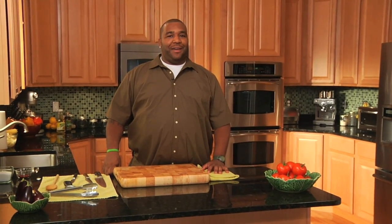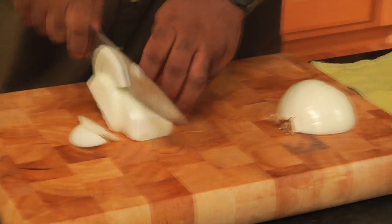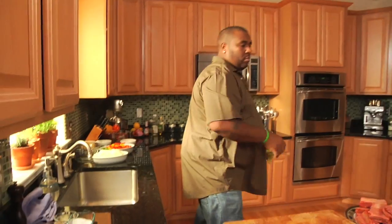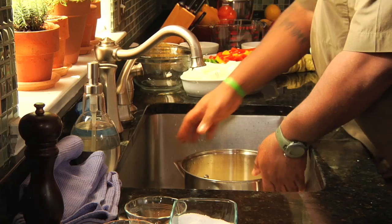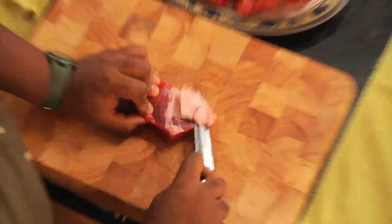I'm Kevin Nurse. I'm returning to Flava. Welcome to my kitchen. Am I looking into the camera or am I just doing my thing?